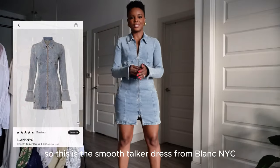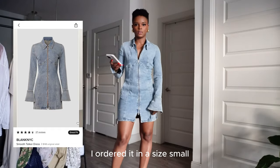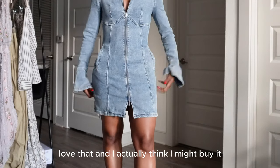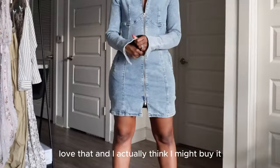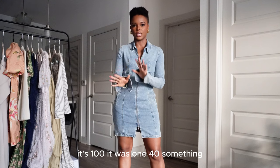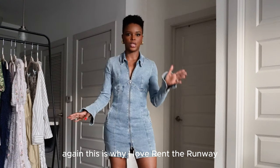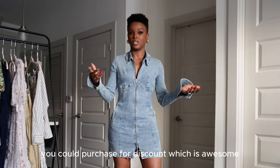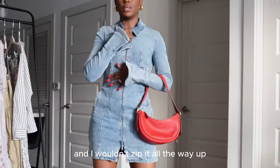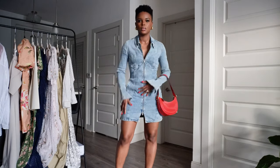This is the Smooth Talker dress from Blank NYC, ordered in a size small. It has pockets — love that — and I actually think I might buy it. It was $140-something but it's $100 now; this is why I love Rent the Runway — you can rent and then purchase at a discount. I wouldn't zip it all the way up because that's too serious; I'd zip it lower so you can see a little chest.